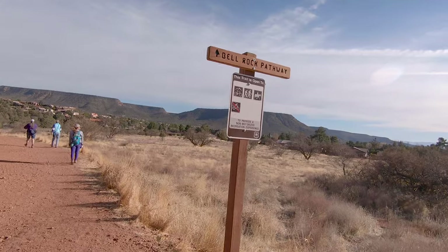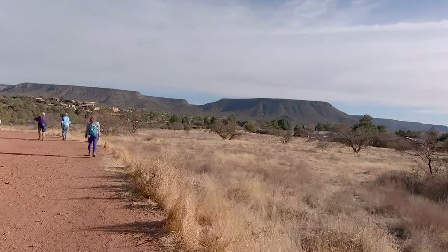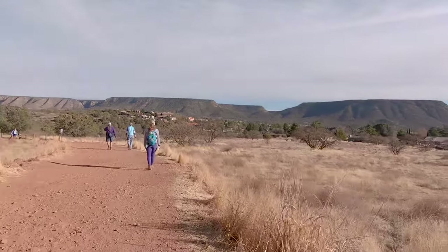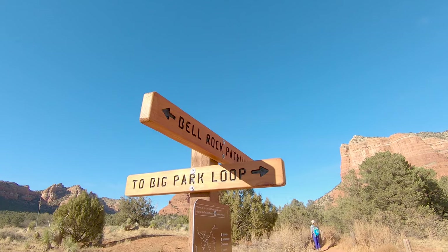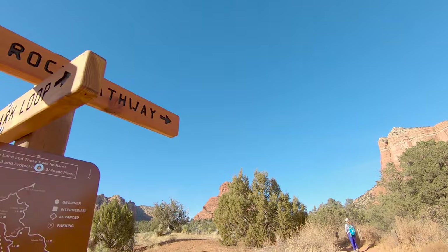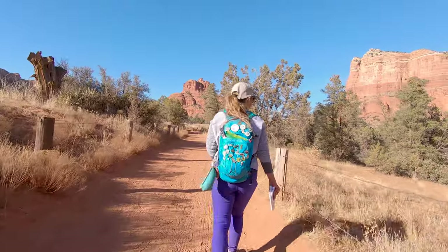Even though it is called the Bell Rock climb it does not go to the very top of the rock formation. There is another route that does that and we will hopefully be doing that in an upcoming video. That route is way sketchier and we ran out of daylight and were not able to finish it on our last visit.